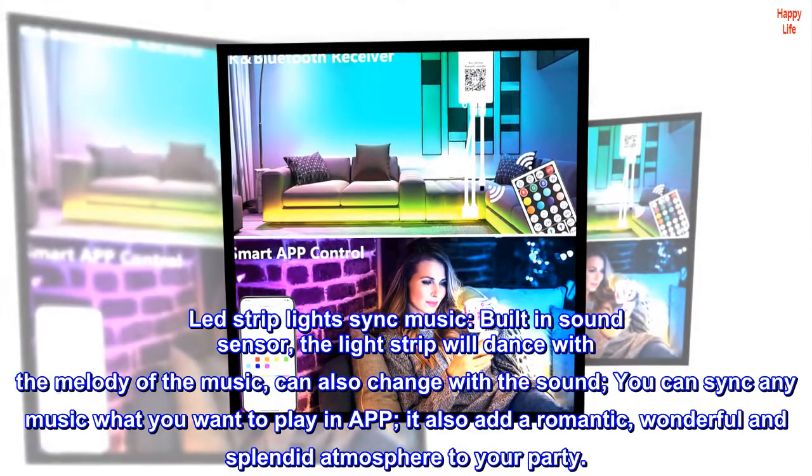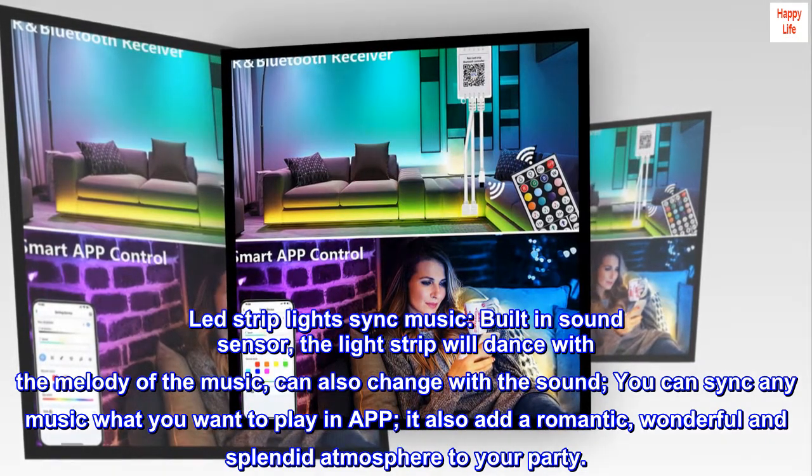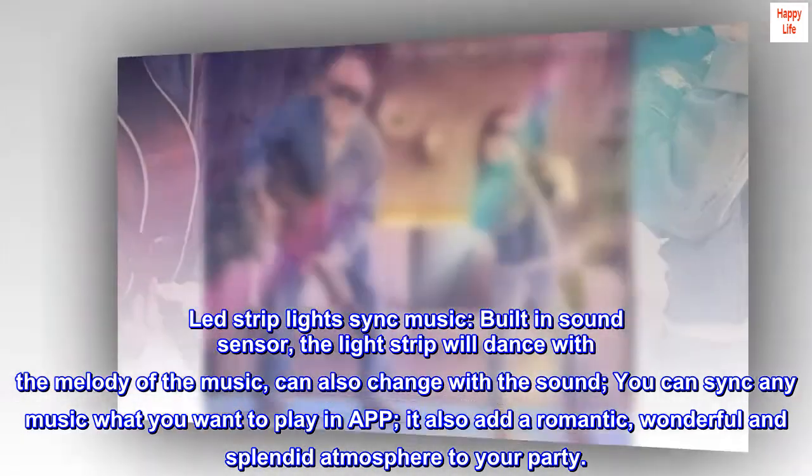LED Strip Lights Sync Music. Built-in sound sensor — the light strip will dance with the melody of the music and can also change with the sound. You can sync any music you want to play in the app. It also adds a romantic, wonderful, and splendid atmosphere to your party.